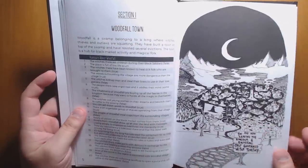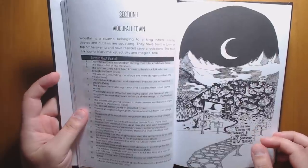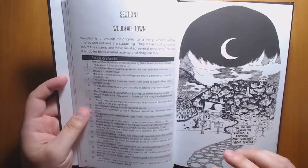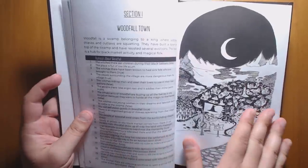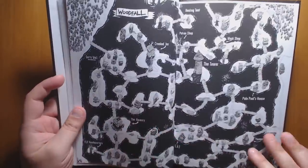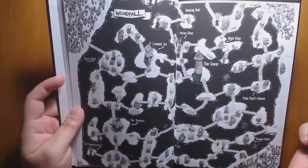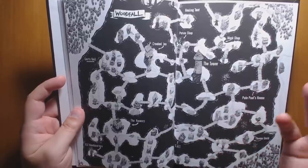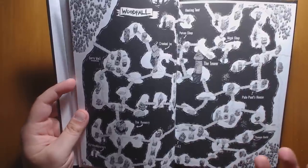Woodfall Town is self-governed witch territory — like an anarchist commune made of lots of little islands. Each person on their island is autonomous but has some obligation towards the whole. There are lots of hooks to get players to come to Woodfall, and a map of how the whole place works out. I really like the art style — it's very scratchy and idiosyncratic, with an amateurish quality that I think works and evokes the feel the author is going for.